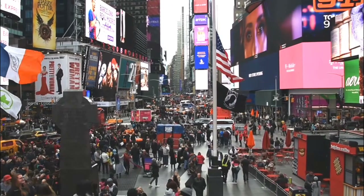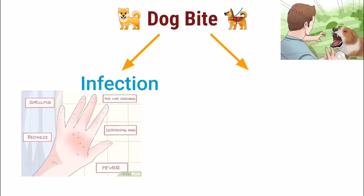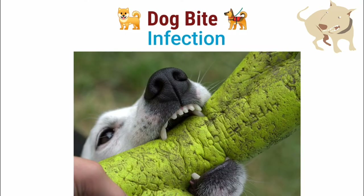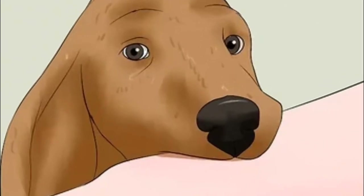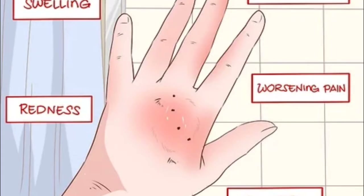When it comes to dog bites, you have to think about two factors: infection and structural damage. In terms of infection, during a dog bite — especially ones piercing your skin — a lot of bacteria and microorganisms might invade the wound, and that can lead to infection.